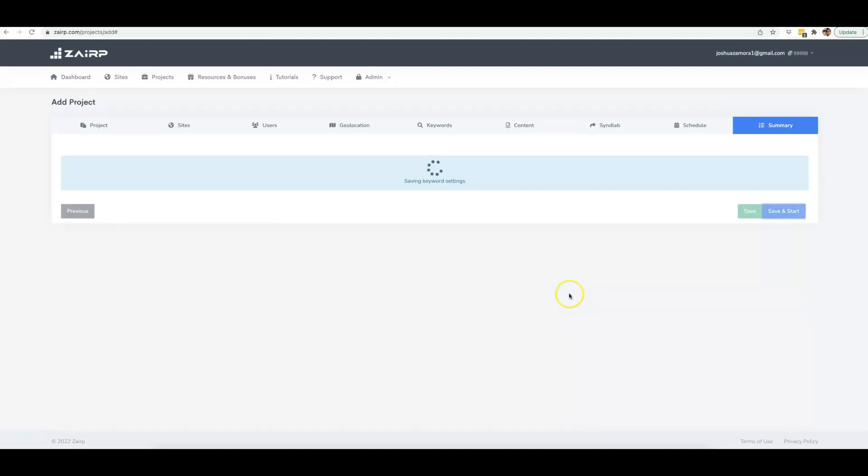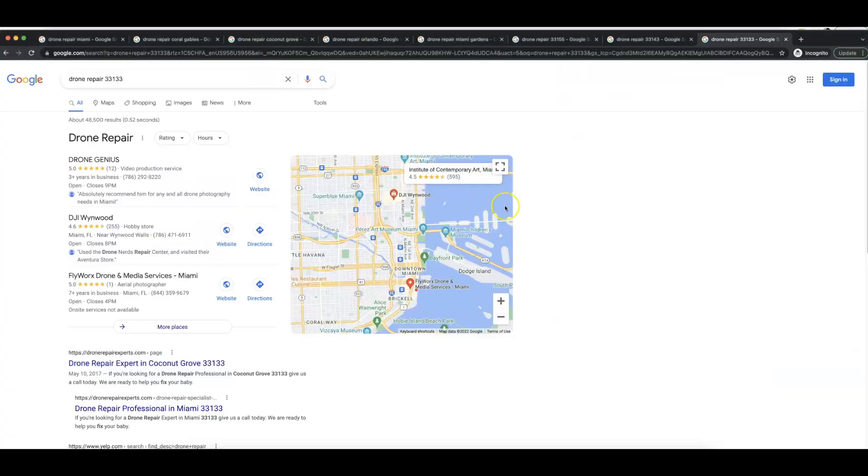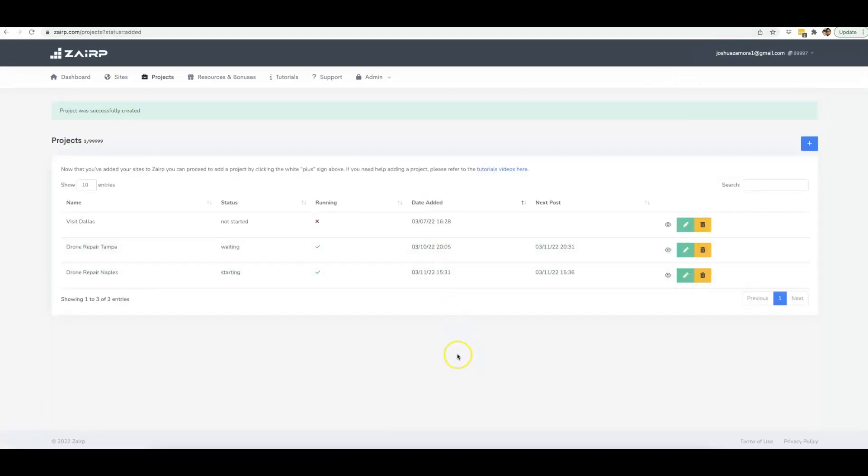Now I'll hit 'Save and Start' and this project has started. That's how simple it is to come in here and tell Zerp to do exactly what you want so you can get page one rankings without having to touch it again. All the rankings I showed you — I did nothing else but exactly what I just showed you. I set up the campaign, let it run, and didn't touch it after that. Zerp wrote, optimized, posted, and syndicated for me — all 100% hands free. It's going to do the same for Tampa and now for Naples. If you want this automation and artificial intelligence in your arsenal, go ahead and click the link below to pick up your software account.